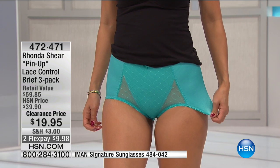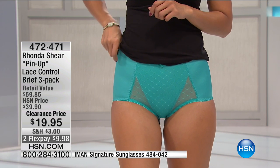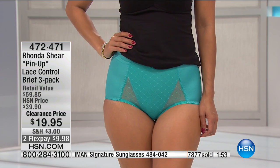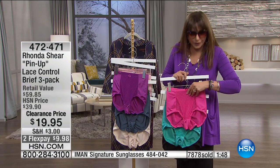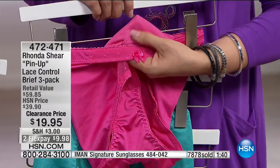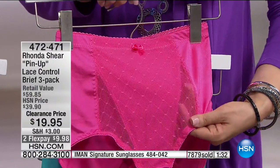Rhonda started her empire with a pair of panties very similar to this but in the tap short style — they had a longer leg. Per your request, she's making these available in a brief. There's a soft lace control in the front — very smoothing, not firm control. That fantastic Wick Moisture Away fabric lines the front part, along with a little peekaboo mesh, and you have the cotton gusset.